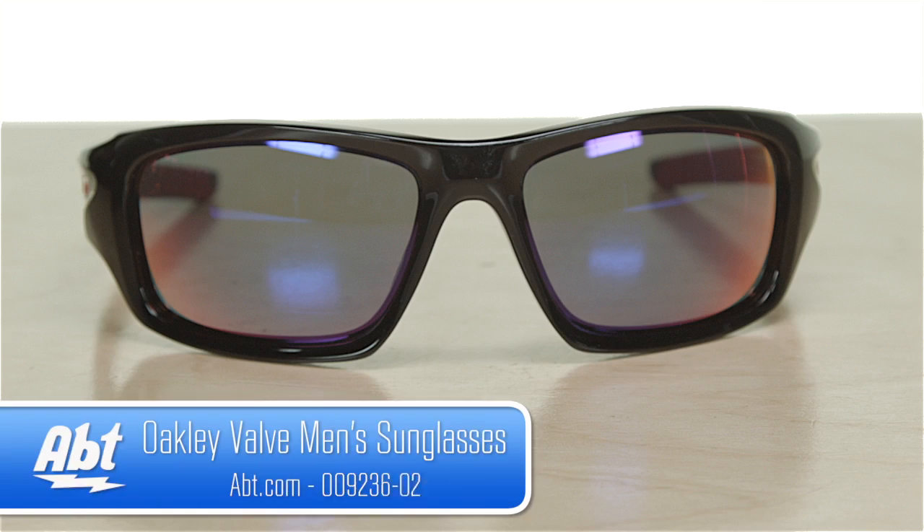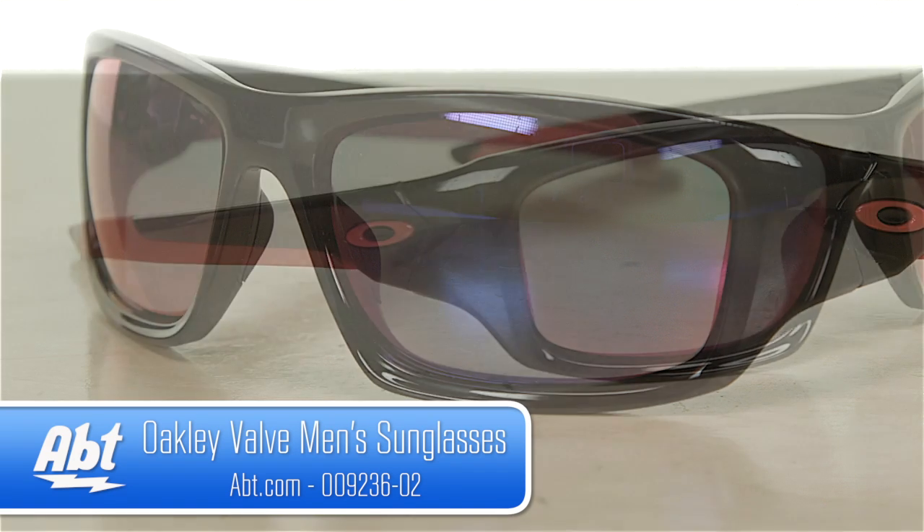The lenses are positive red iridium, designed to balance light transmission and reduce glare.